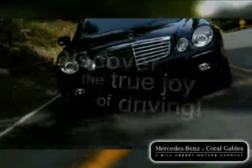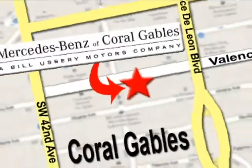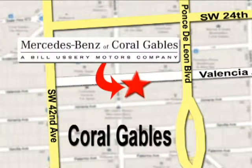Our goal is simple, to help you discover the true joy of driving. Stop on by. We're conveniently located at 272 Valencia Avenue in Coral Gables, Florida.